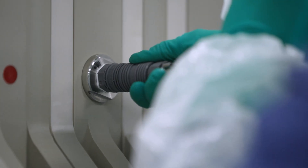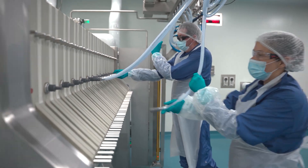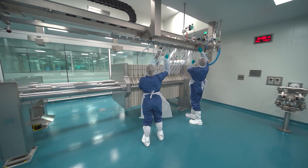Project Aurora is not just a building — it's a symbol of our commitment to innovation, sustainability and delivering enduring patient impact.